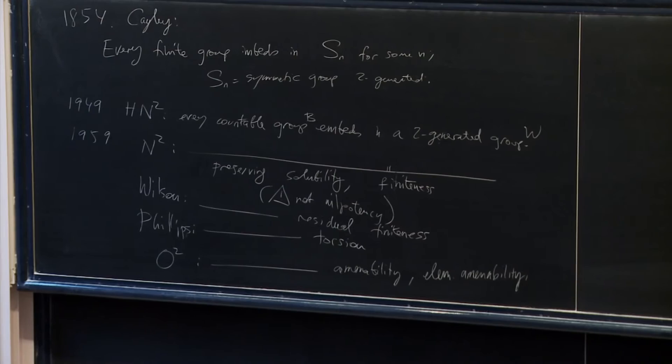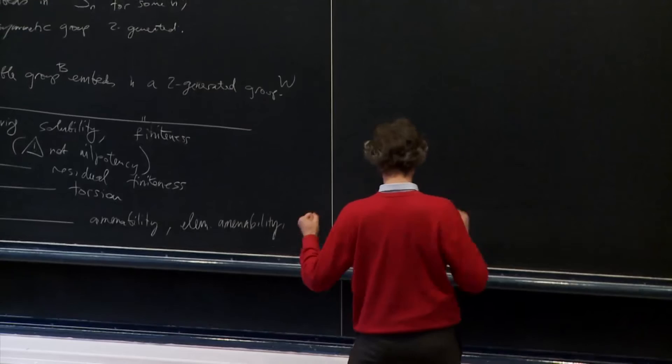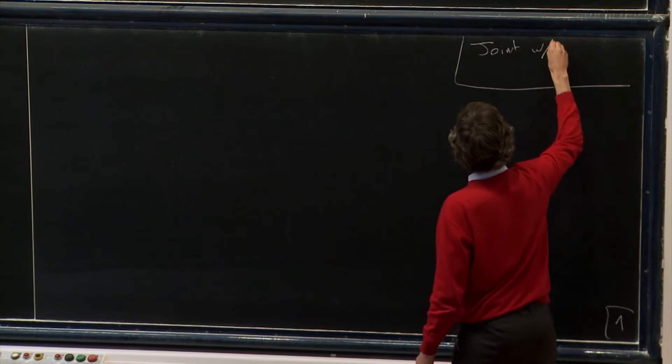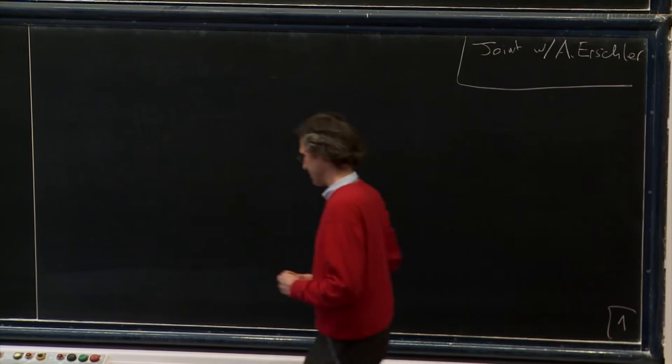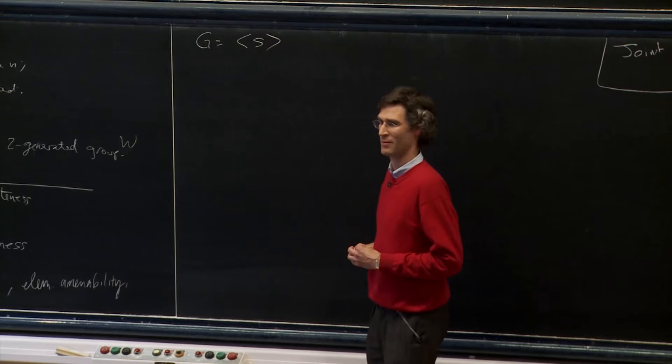What I would like to tell you about is some theorem in this vein, which is joint work with Anna Erschler. So everything I'm going to tell you is joint with Anna Erschler. First, the definition about growth of groups, as we saw in the last talk by Professor Olszewski.